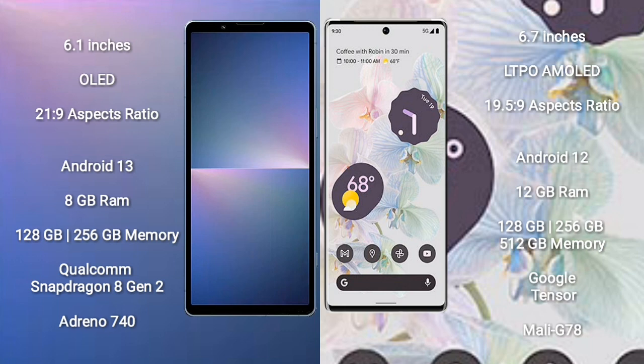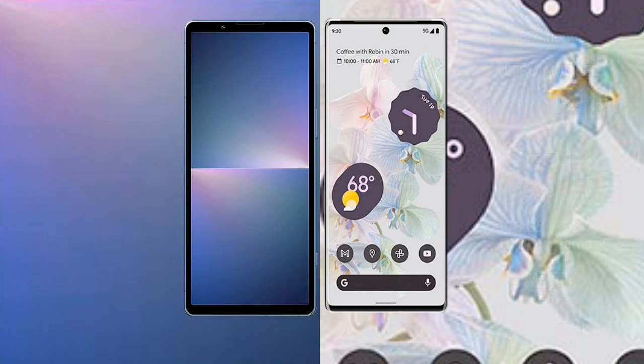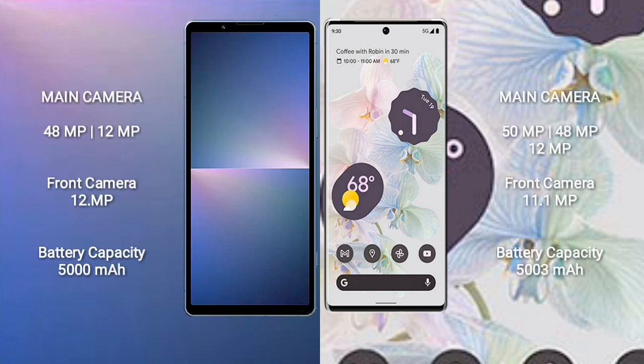Sony Xperia 5 Mark 5 comes with 8GB RAM, 128GB or 256GB internal storage, Qualcomm Snapdragon 8 Gen 2 processor, and GPU Adreno 740. Google Pixel 6 Pro comes with 8GB or 12GB RAM, 128GB, 256GB, or 512GB internal storage, Google Tensor processor, and GPU Mali G78.